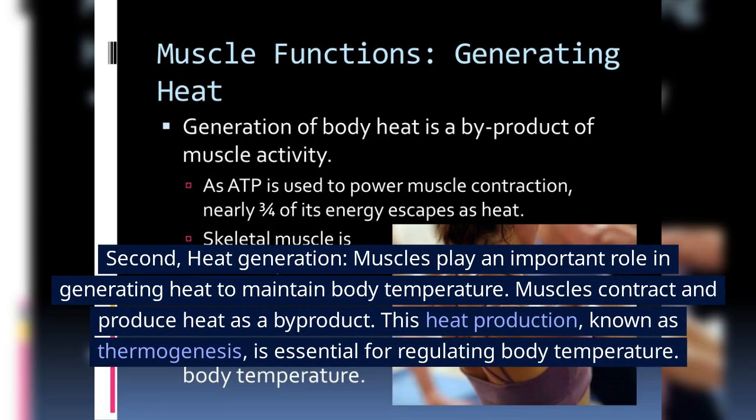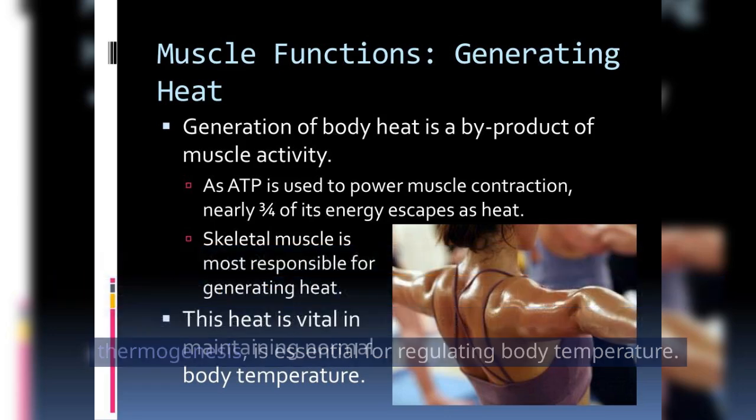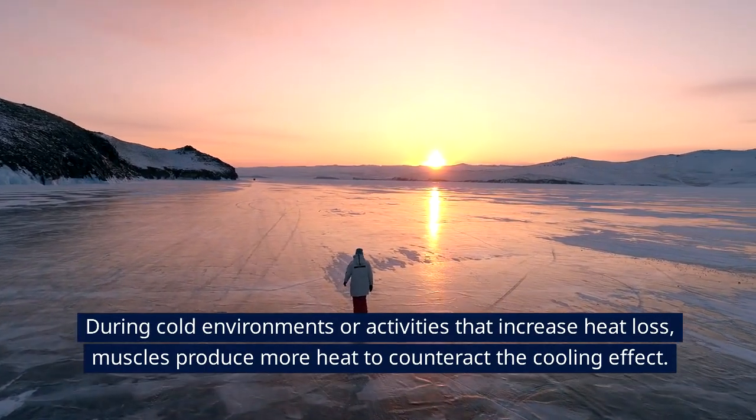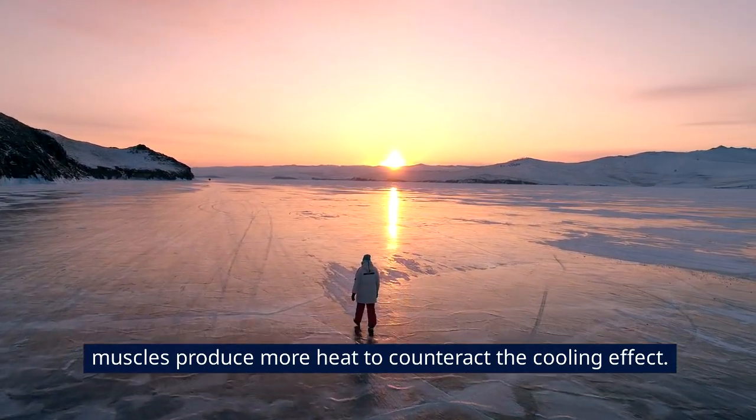Second, heat generation. Muscles play an important role in generating heat to maintain body temperature. Muscles contract and produce heat as a byproduct. This heat production, known as thermogenesis, is essential for regulating body temperature. During cold environments or activities that increase heat loss, muscles produce more heat to counteract the cooling effect.